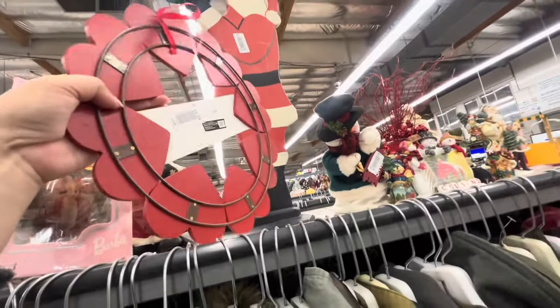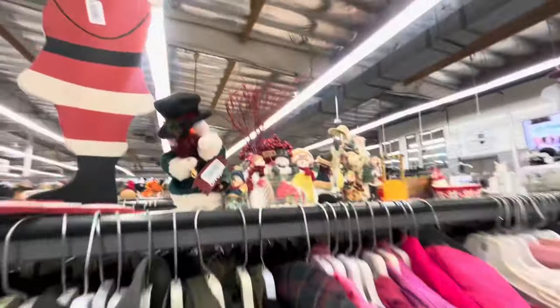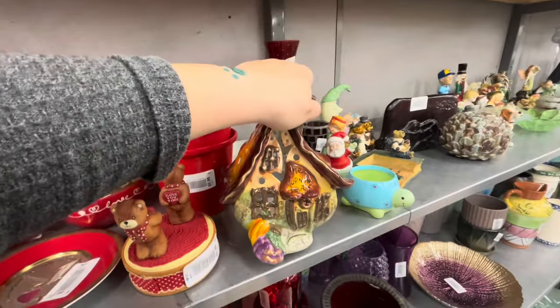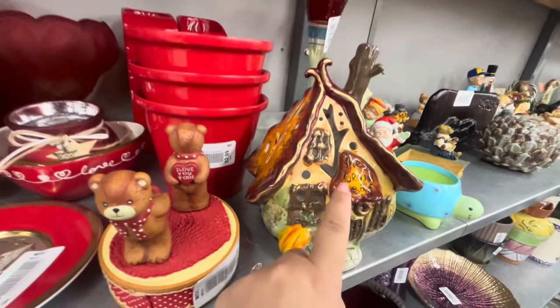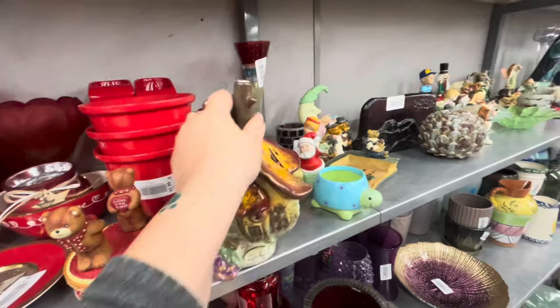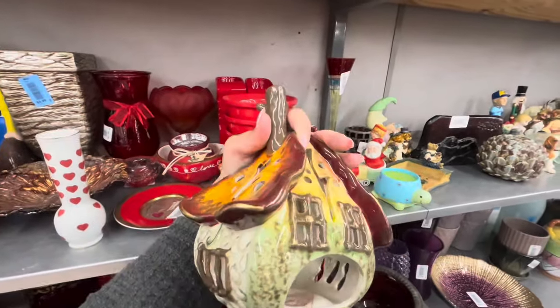I have a Valentine wreath for $2.99, it's nice. And look what I found — this has to be Blue Sky. It's a Thanksgiving house — $10. Blue Sky would be like $20 or $16.99 at HomeGoods.